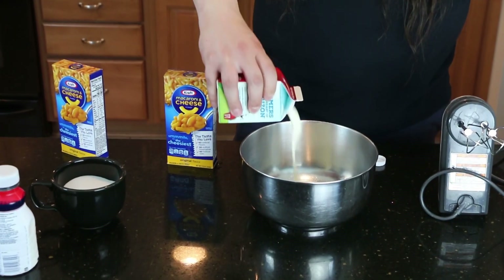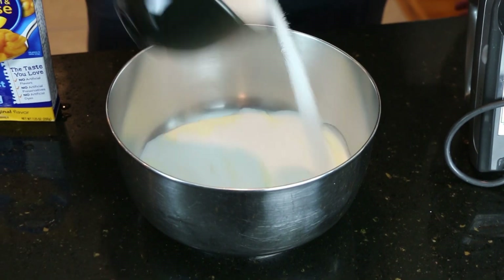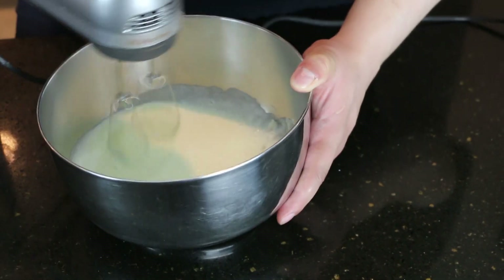First step: we need about a cup of our heavy cream. To that, we're going to add a whole lot of sugar — three-fourths a cup. Mix this up until there's no more granules.